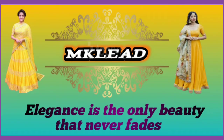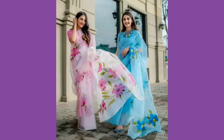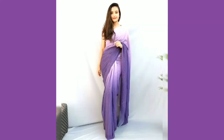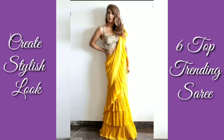Hello everyone, welcome back to my channel NK LEAD. As you all know, the festival season is starting and if you want to know what to wear this festival, this video is going to help you a lot, because in this video I have brought 6 top trending sarees which will give you a lot of stylish looks.